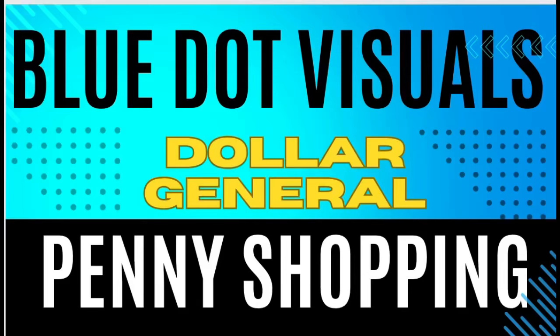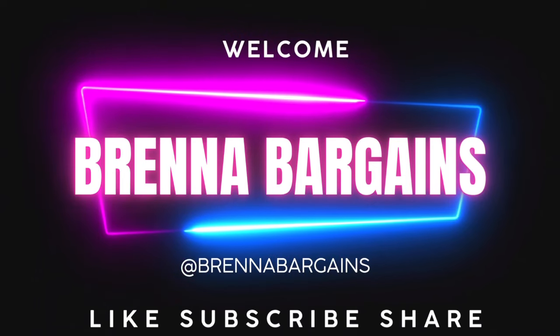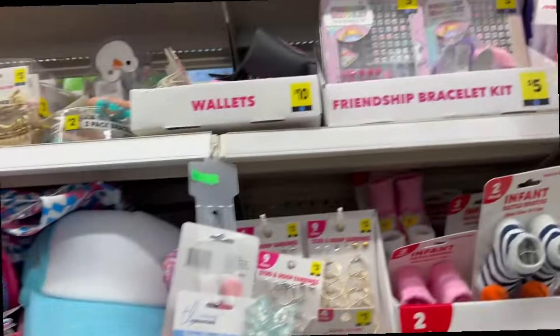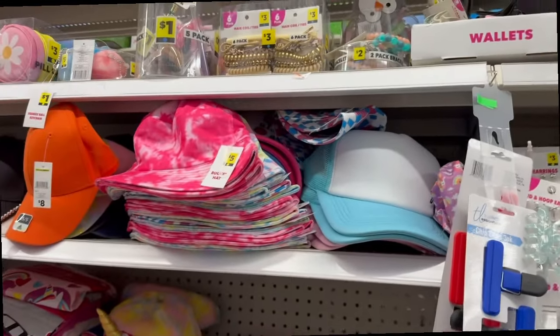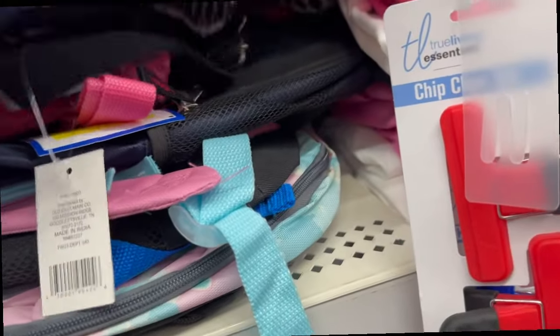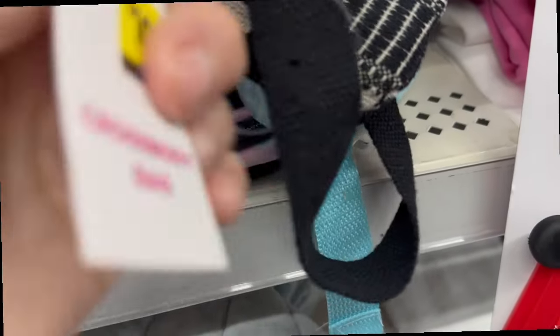Hello, welcome to Brenda's Bargains. Today is Tuesday the 16th of April and we have some penny items that we'll be on the hunt for in this video. We're gonna start off with blue dot in this video just because I do not have blue dot visuals, but here are the items going on this week: Easter 70% off, fall/winter hardware 70% off, and some other items 70% off. The penny items are the fishing items — check it out.